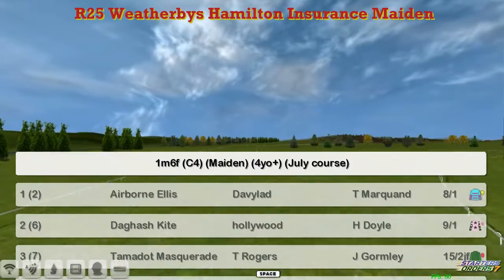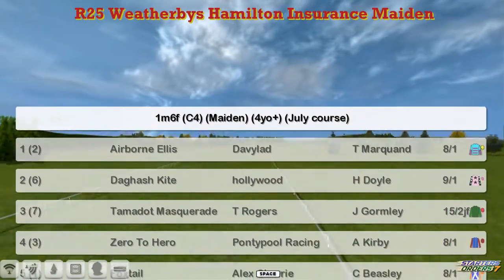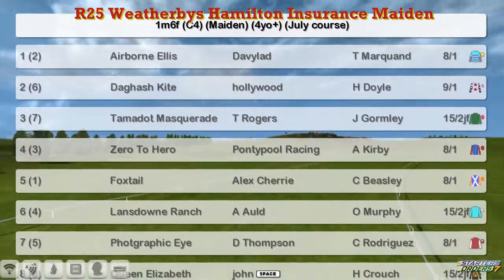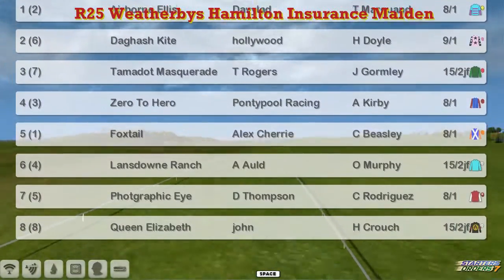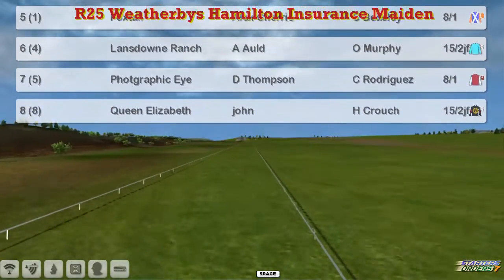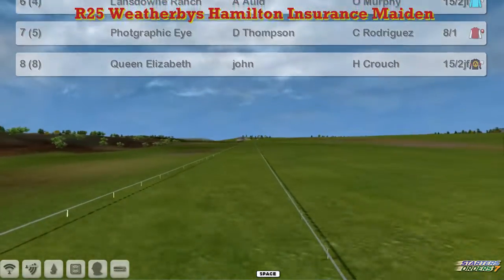Airborne Ellis is at the top for David Robertson. Dagash Kite for Derrick Hinton. Tamadot Masquerade for Thomas Rogers. Zero to Hero, Graham Clutterbuck. Foxtail, Alex Cherry, Larry Lansdowne Ranch. Adam Old, Photographic Eye. Darren Thompson and Queen Elizabeth for John Morgan.